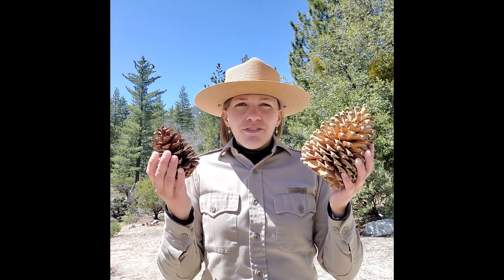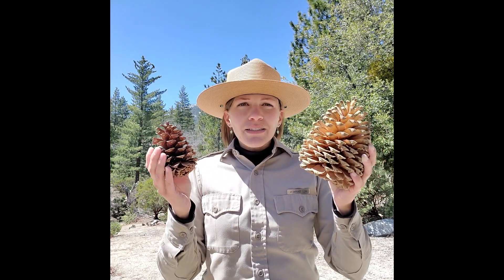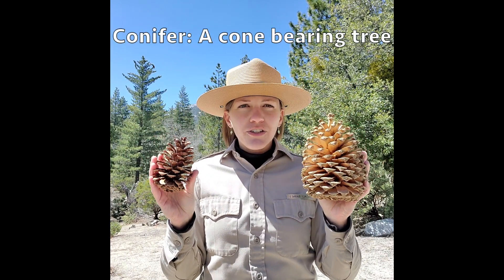Hi there from Mount San Jacinto State Park. Allie here with another episode of Did You Know at Mount San Jacinto. Here in my hands I have what are called pine cones, which are basically the seed bearers of a tree called the conifer, or the cone-bearing trees.